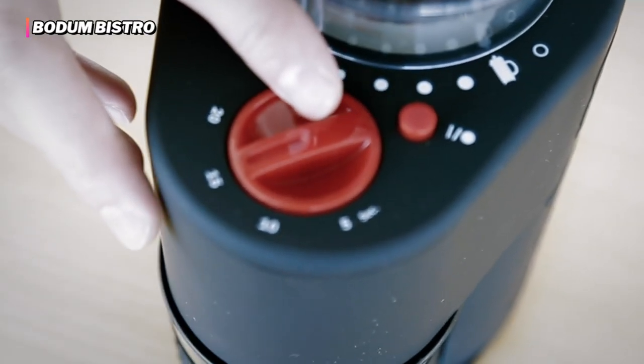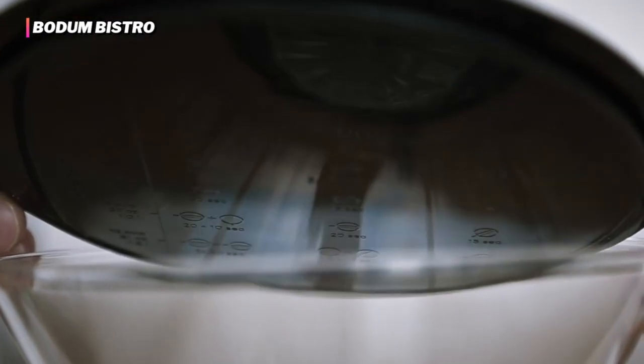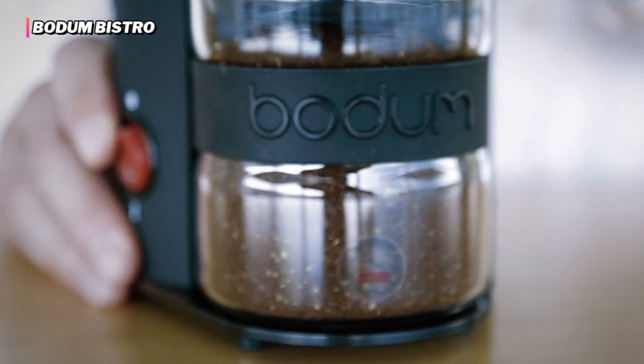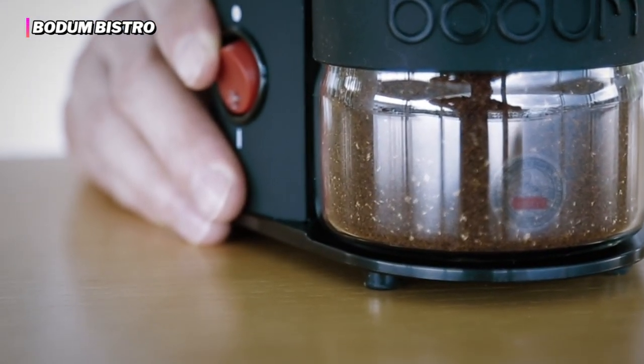For example, this machine is a bit louder than some of its pricier competitors, has a higher tendency to spill fine grounds, and comes with fewer programmable features. However, none of these slight downsides ruined our morning coffee experience. These modest drawbacks will likely be well worth the cost savings to most coffee drinkers.